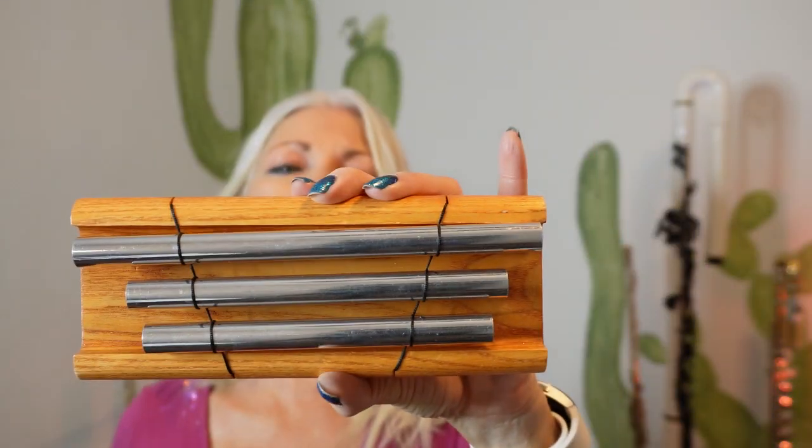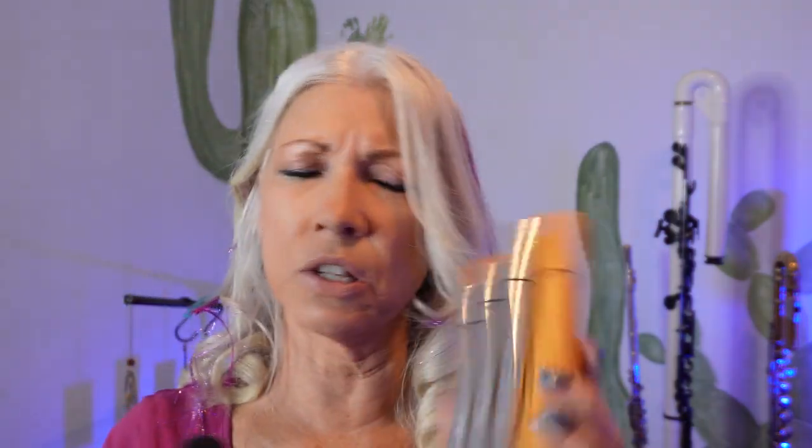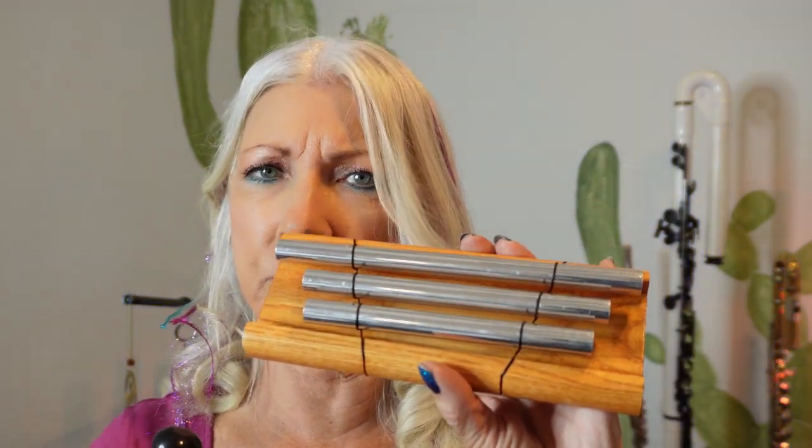It's a set of hand bells made by a company called Woodstock — you might know them, you probably have some of their chimes hanging outside your house. It's called the Zenergy Chime Trio. I believe you can buy these individually as well, but I wanted this one with three.